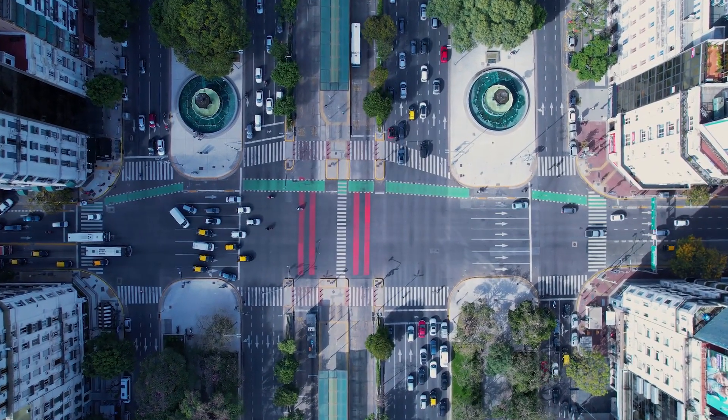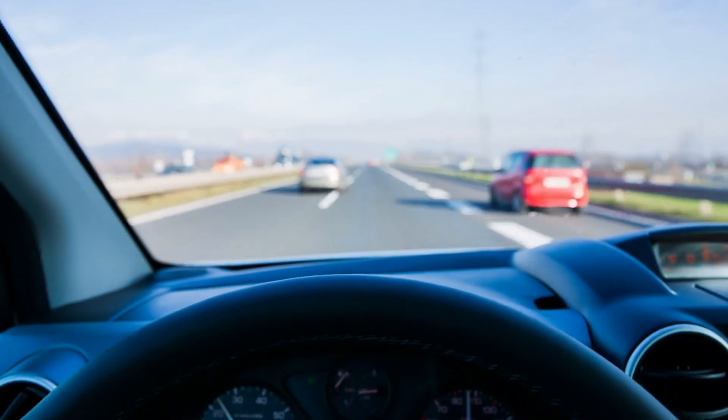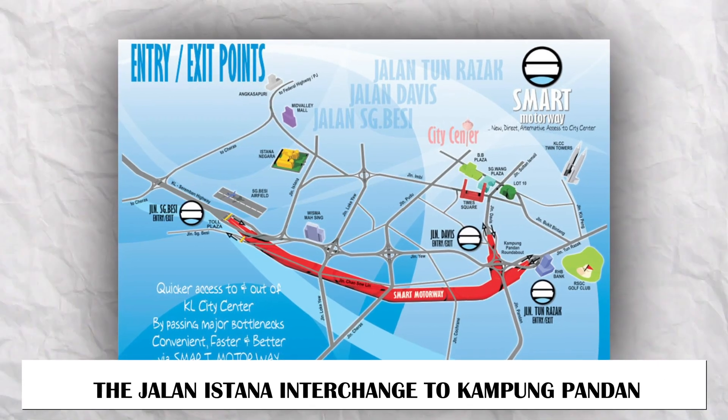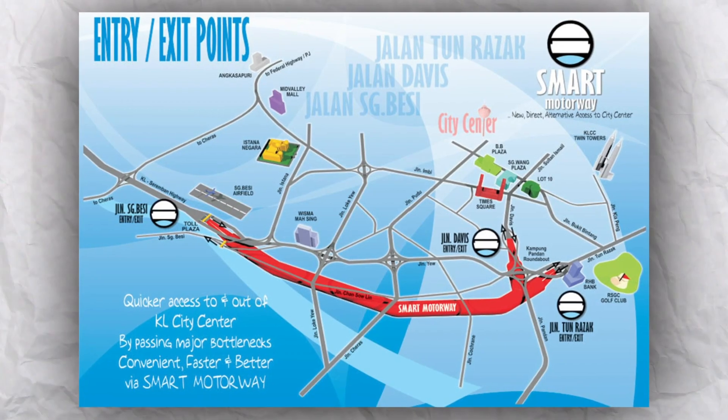This will make the southern gateway to the city center less crowded with cars, and travel time will be cut down significantly. For example, it should only take four minutes to get from the Jalan Istana Interchange to Kampung Pandan, while it currently takes 10 to 15 minutes on existing roads.